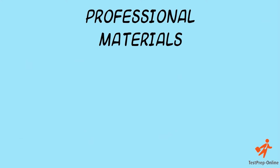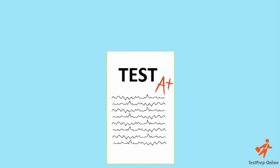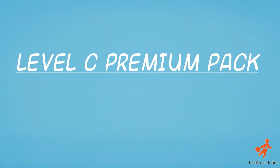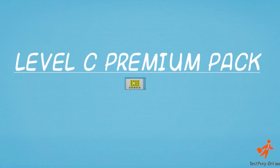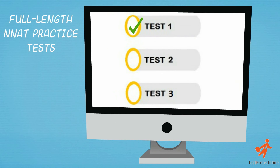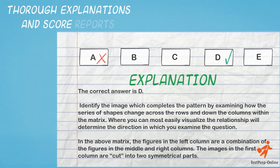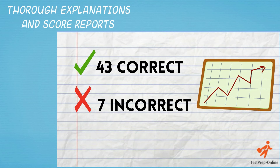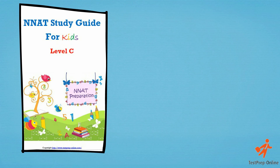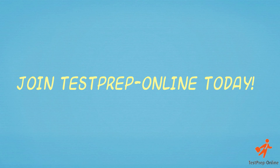Our professional materials resemble real test content and ensure that your child is in the best position to succeed. The NNAT Level C Premium Pack contains 312 total questions, 3 full-length NNAT practice tests, 5 detailed video tutorials, thorough explanations and score reports to track your child's progress, study guides for children and parent manuals. Join Test Prep Online today!